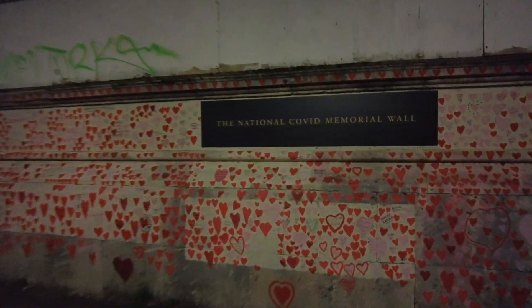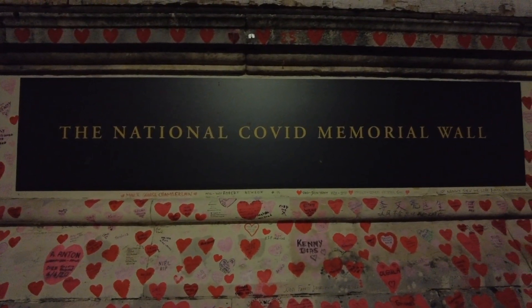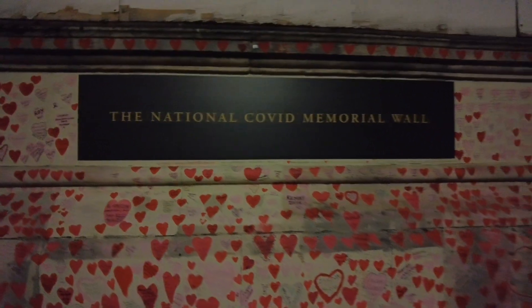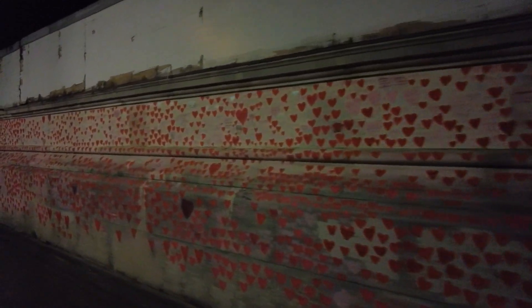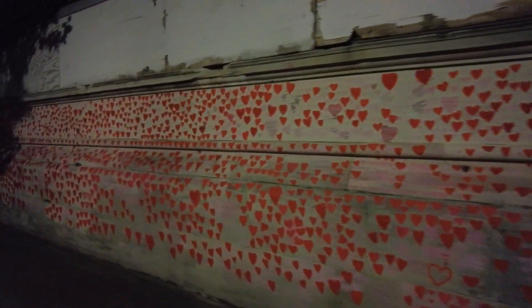And what we have here - I don't need to mention the word, you can all see that. Maybe they started with a heart for everyone who died, in the face of the government that did not do anything against that, especially here in Britain. Britain had the highest toll of deaths in the whole of Europe, and I think percentage-wise in the whole world. There's a heart for every dead.